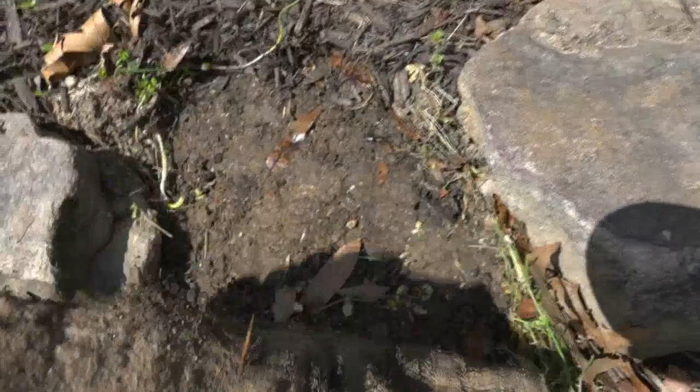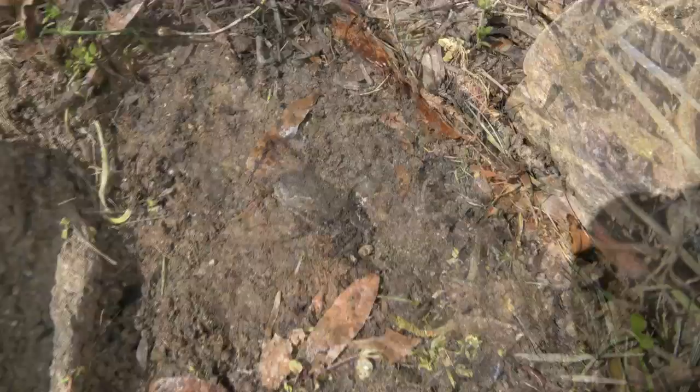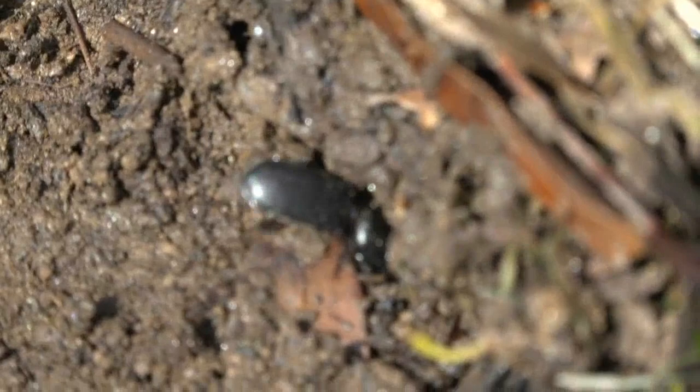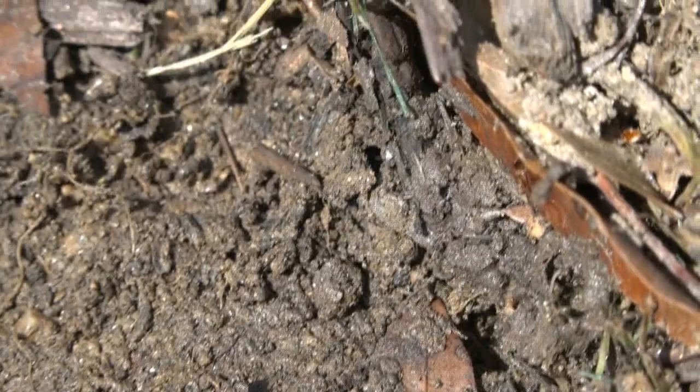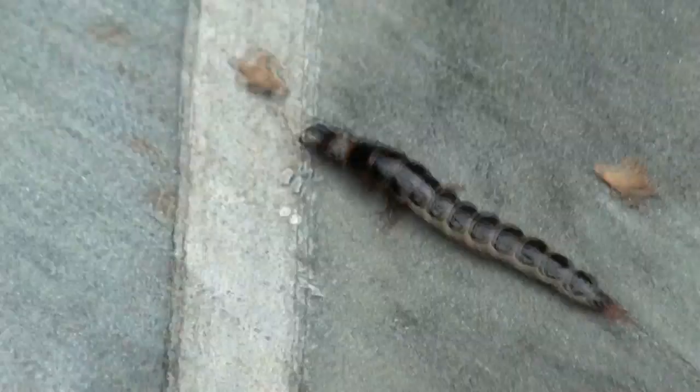A really good place to look for ground beetles is, well, on the ground. I find them all the time underneath rocks in my flower bed. This one's a little bit camera shy and finally found a good way to get out of the glare of the camera lens and the sunshine.